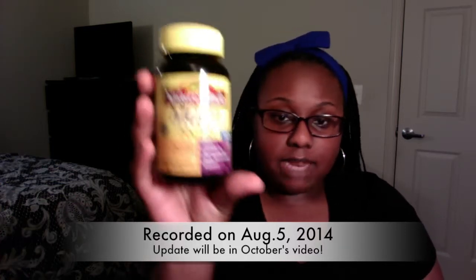Hey guys, I'm back with a very quick video just discussing two supplements that I'll be using for the next few months. I decided to go ahead and start trying to take multivitamins daily, so I picked up the Nature Made Vitamins.